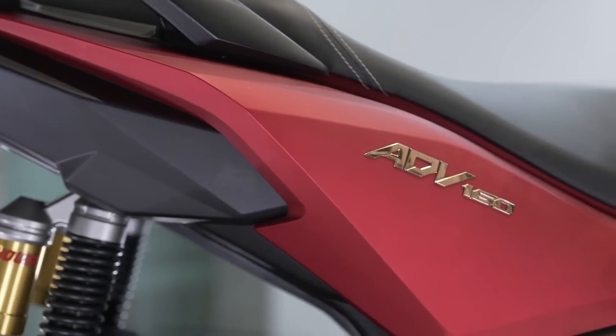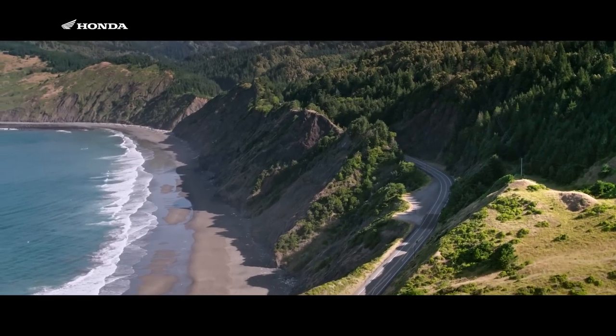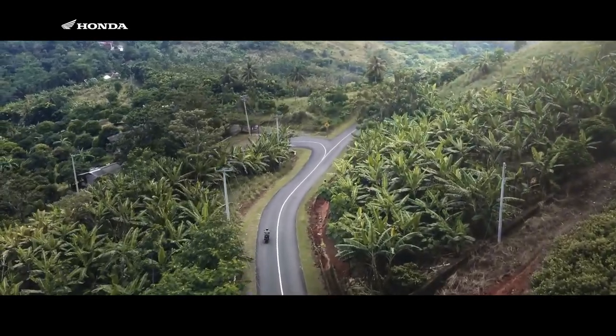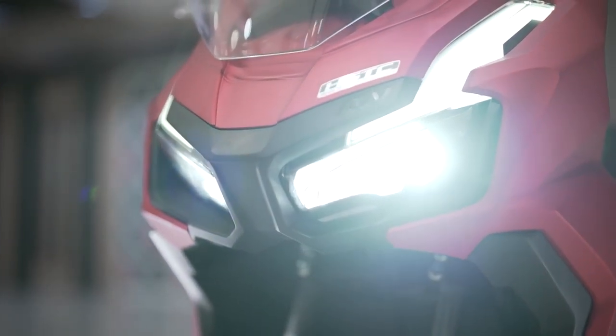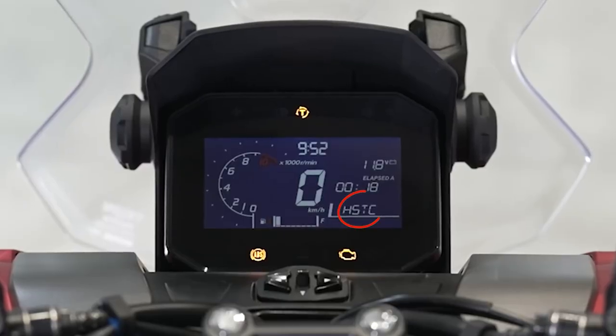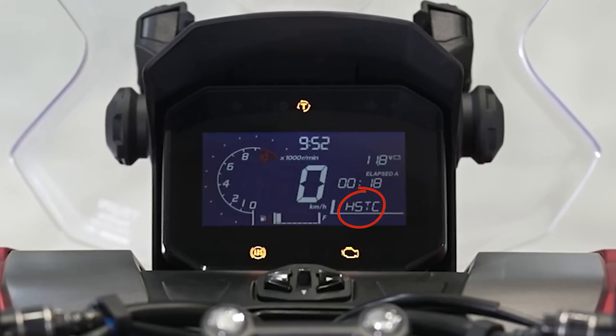Engine upgrades are nice and all, but that doesn't excite everyone — and thankfully, that's not the only corner of this little automatic adventure-styled scooter that Honda touched this year. To help you manage all of that extra horsepower is the addition of Honda's Selectable Torque Control, their version of traction control, which up until the last couple of years has only been on Honda's higher-end motorcycles, but as you can tell, it's starting to trickle down to even more models.